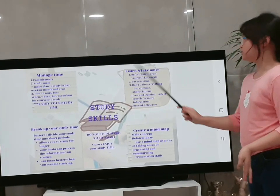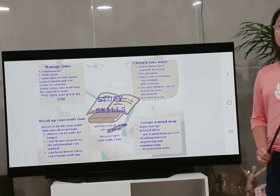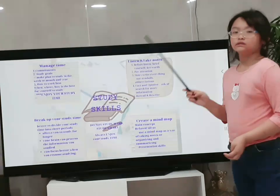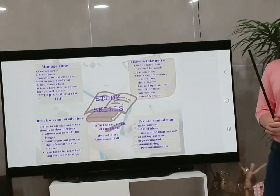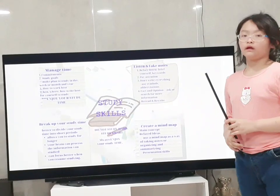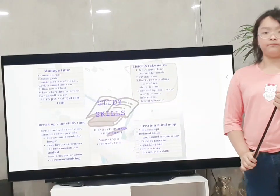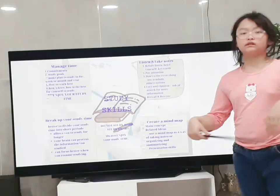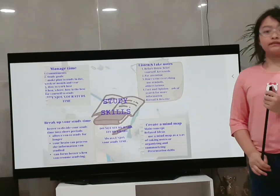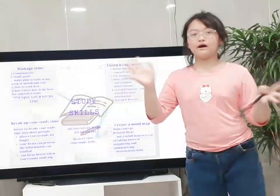So those are the four study skills I think are important. I also think there are many other skills too. But do not study hard — study smart. Please always enjoy your study time. Sometimes studying can make you exhausted, and you don't have time to do your hobbies. But think again about your study skills. Study smarter, not harder. You will be successful. Bye-bye! Thanks for watching. See you later.